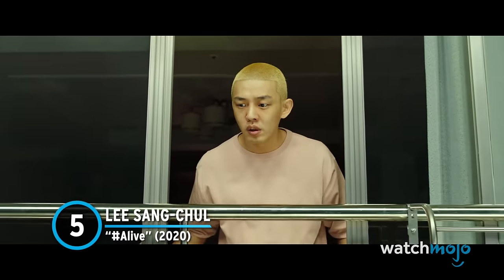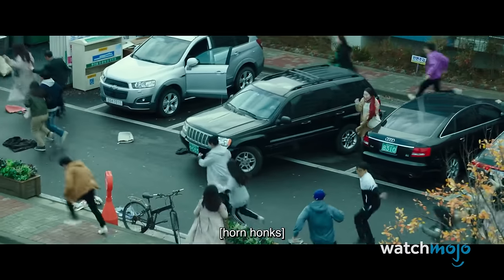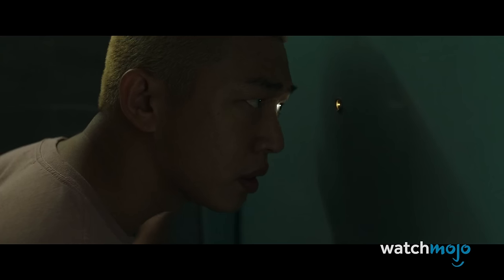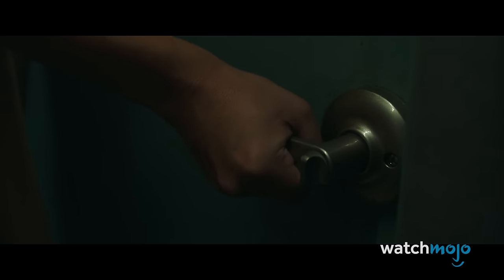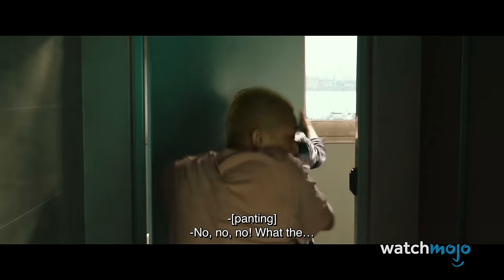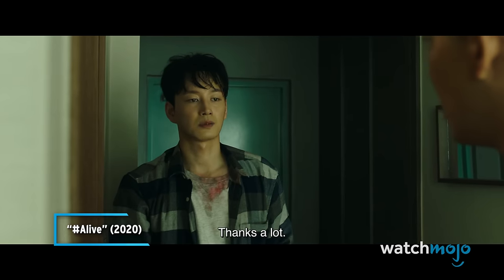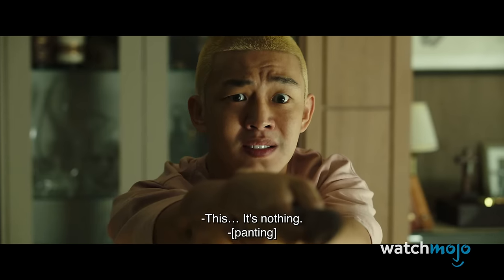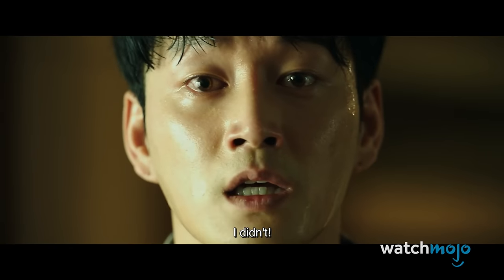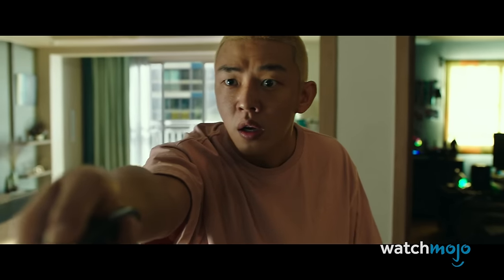Number 5. Lee Sang Chul – #Alive. A South Korean horror film, #Alive effectively blends two pop culture fascinations: zombies and streaming. Oh Joon Woo is streaming video games when a zombie apocalypse begins outside his apartment. He remains inside to stay safe, but curious, he cracks his door open and accidentally lets in a bitten neighbor named Lee Sang Chul, who then uses his bathroom. It goes about as well as you'd expect — it's not long before Sang Chul starts bleeding from his eyes and contorting in quick and jerky movements. He then attacks Joon Woo with a jump scare, capping an already horrific sequence with an effective startle.